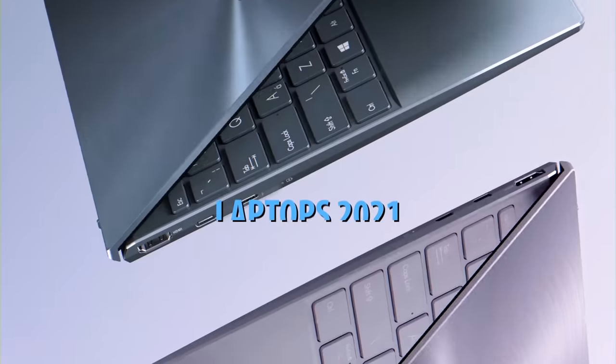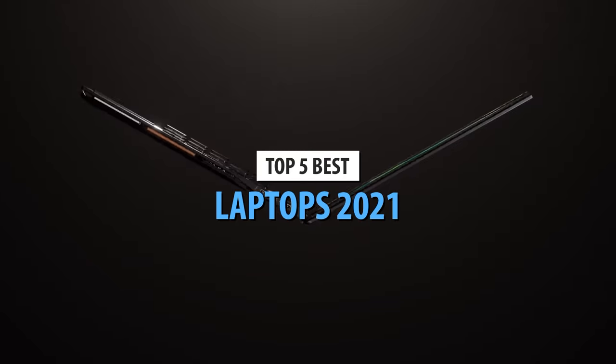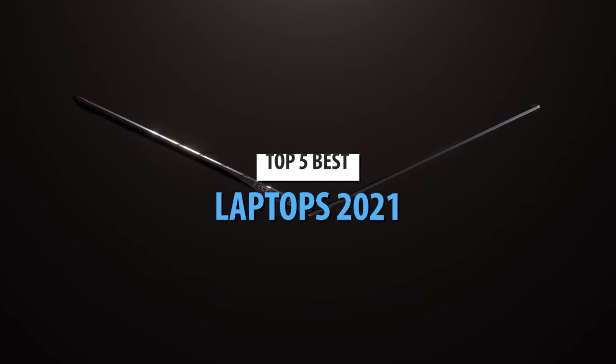What's up, guys? Today's video is on the top 5 best laptops in 2021. Through extensive research and testing, I've put together a list of options that'll meet the needs of different types of buyers. So, whether it's price, performance, or its particular use, we've got you covered.